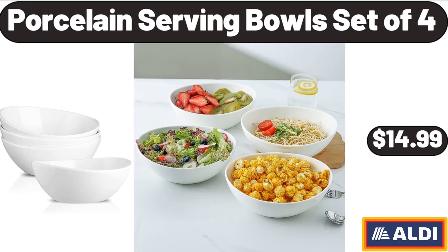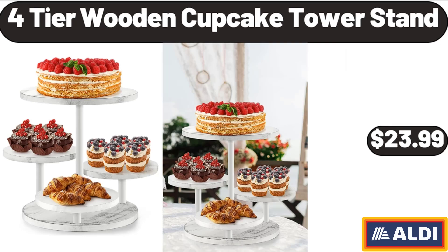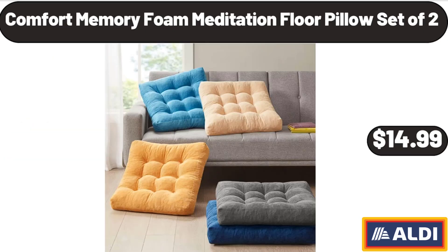Porcelain Serving Bowls Set of 4, $14.99. Four-Tier Wooden Cupcake Tower Stand, $23.99. Comfort Memory Foam Meditation Floor Pillow Set of 2, $14.99.